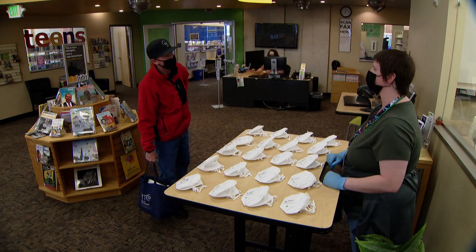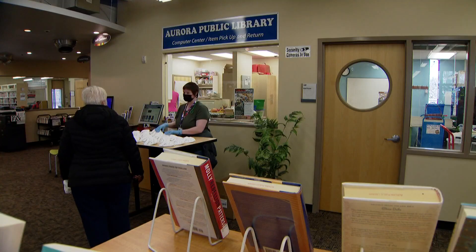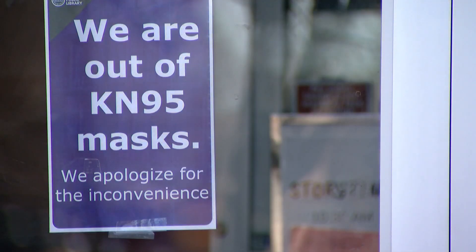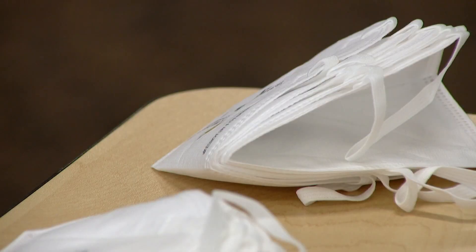You're not charging anymore? No, the state gave them to us, so it's a free handout. Everyone else ran out already. It's been a crazy morning for the other locations. The Aurora Central Library started handing out 1,200 masks at 10 o'clock — by 10:30 they ran out. That is crazy to believe. 30 minutes.